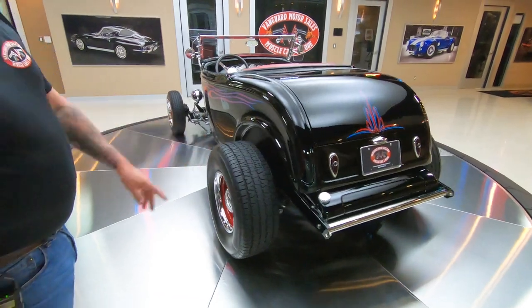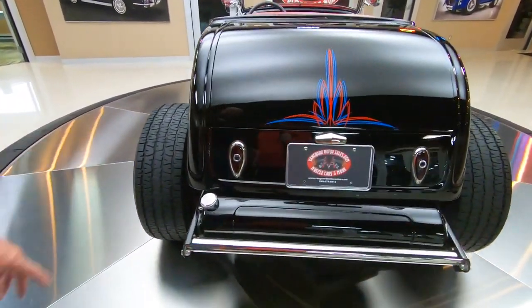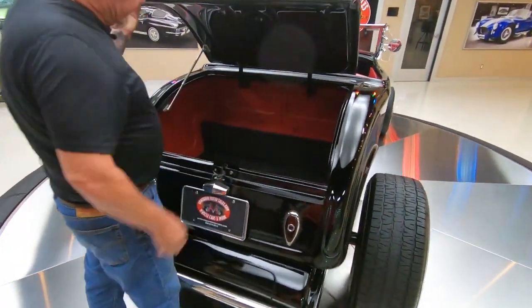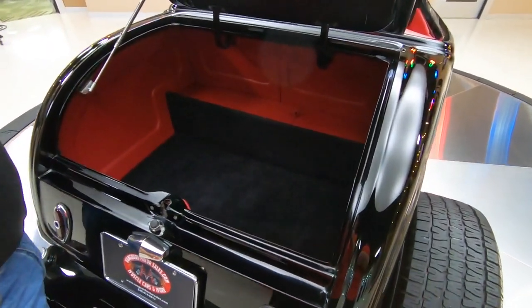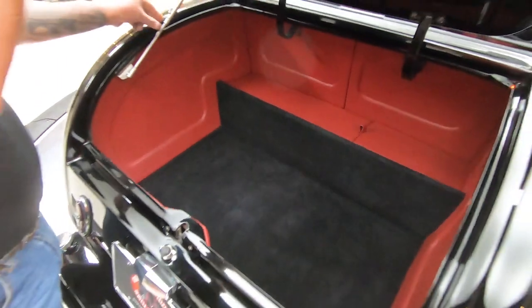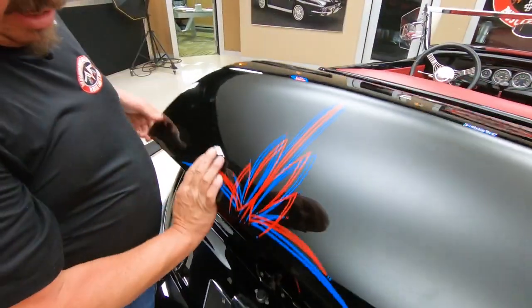It's got the gas tank right there where it belongs for a '32. Got great big looking tires on it. Got some great looking pinstriping here. And that trunk — plenty of room in there. She's a beauty. Now this right here, as you raise this up, actually goes over and you can flip it back to lower it down.